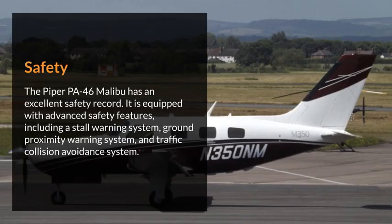Safety. The Piper PA-46 Malibu has an excellent safety record. It is equipped with advanced safety features, including a stall warning system, ground proximity warning system, and traffic collision avoidance system.